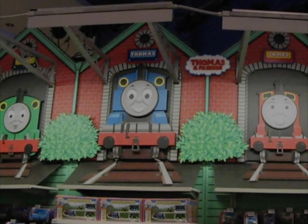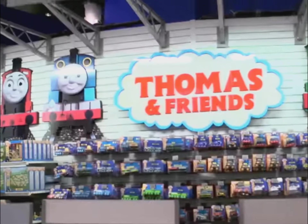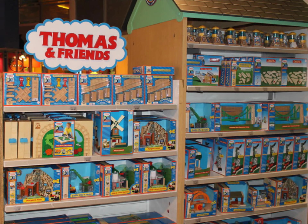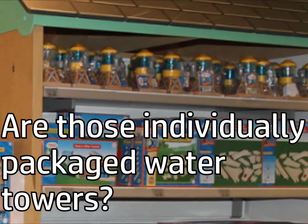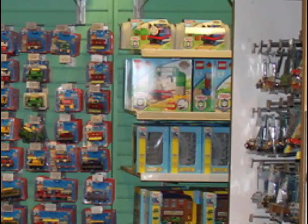You head up the escalator, go up the elevator, and head straight towards the Thomas and Friends section. When the store opened in 2001, it had this classic design. Around 2011, they switched to basically the CGI version of the show. The Thomas section had mostly wooden railway items, but also had sections for Take Along, Tomy, and even Lego Duplo.